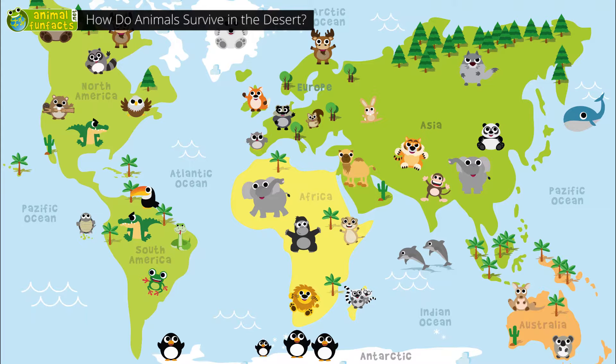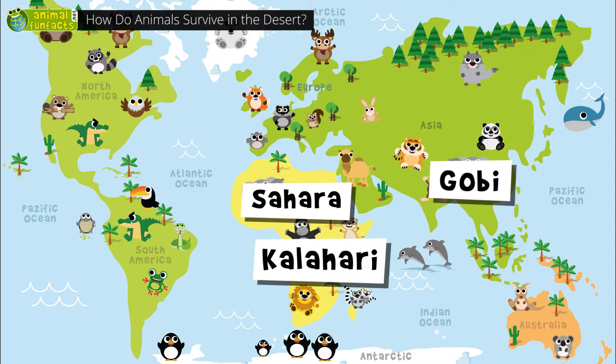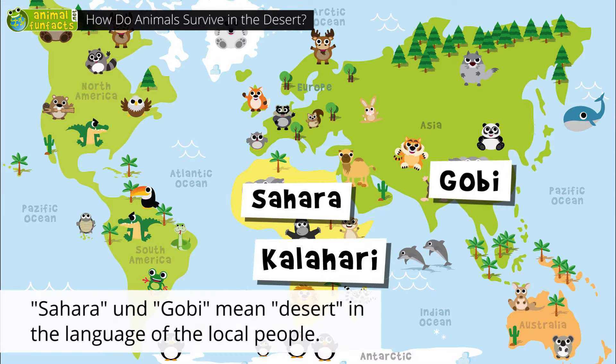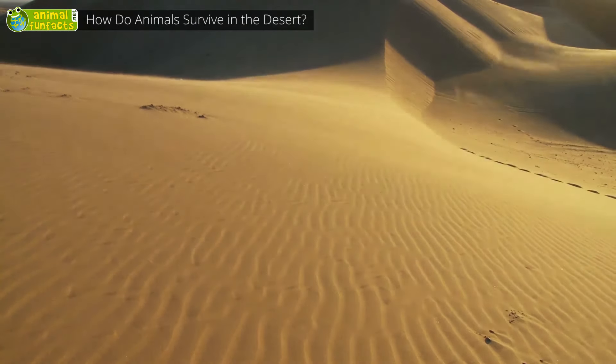The largest deserts are the Sahara in North Africa, the Gobi Desert in Asia, and the Kalahari Desert in the south of Africa. In the extremely dry and hot sand deserts, it's nearly impossible to find food.